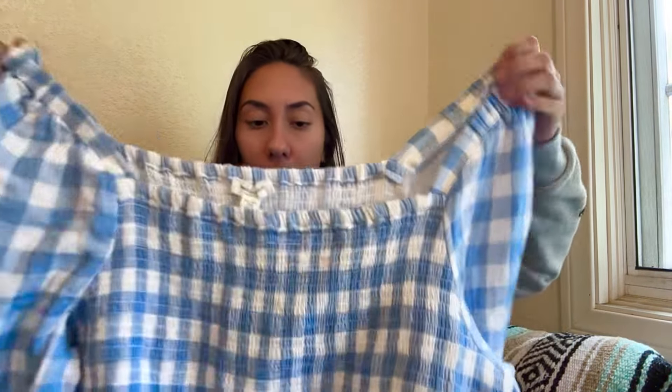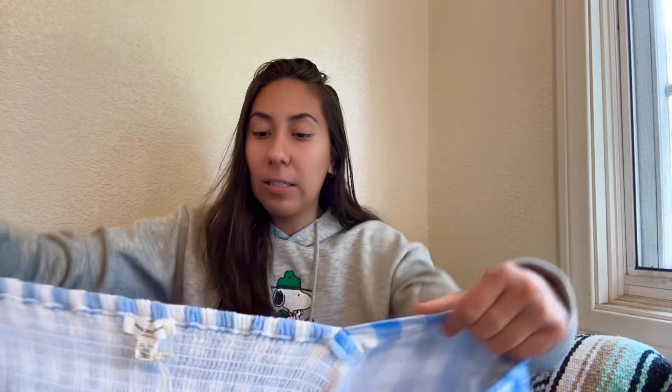Next is a new-with-tags dress from the brand Beach Lunch Lounge, which is sold at TJ Maxx and Marshalls. I thought it was a really cute style for spring and summer — it's this gauzy lightweight fabric with a gingham print, and it's a size 2X. The retail value wasn't crazy high, but I think since it's a nice style I should be able to get between $18 and $22 for it.